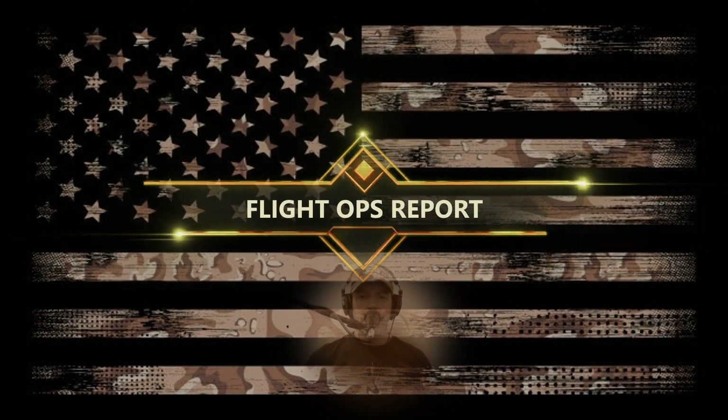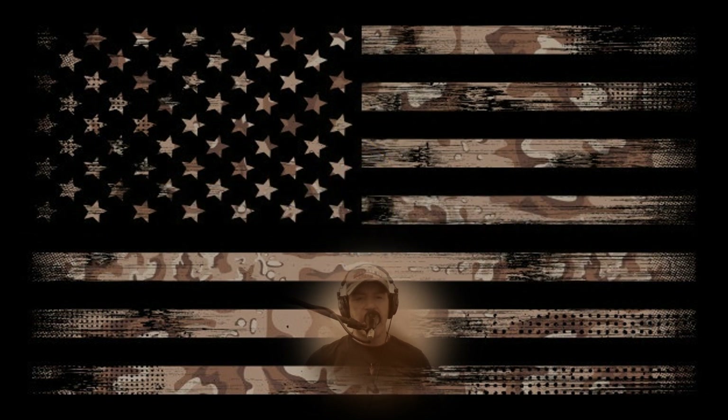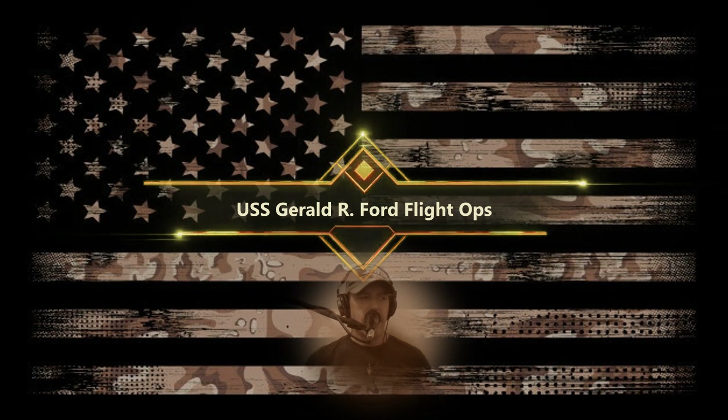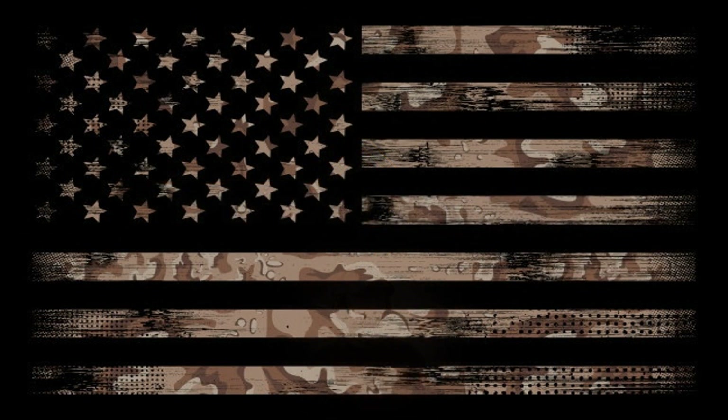Hey, what's up guys, it's Monday November 14, 2022 and this is your morning flight ops report. Today we're going to head out to the world's largest aircraft carrier, the USS Gerald R. Ford, which is on her maiden deployment somewhere in the Atlantic Ocean, and get a sneak peek look behind the scenes at flight ops on the Gerald R. Ford.